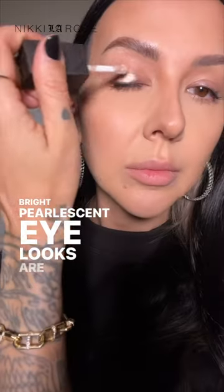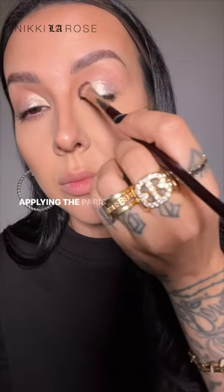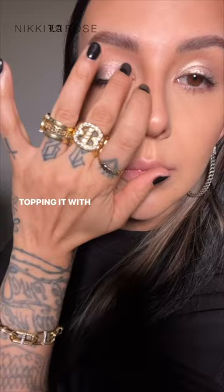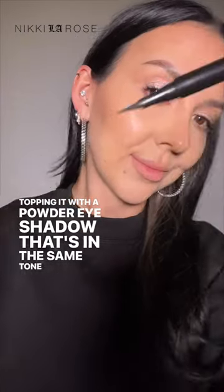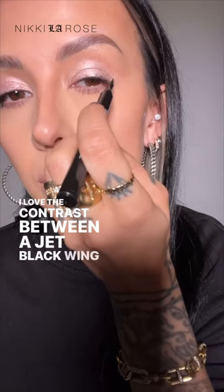Bright pearlescent eye looks are all in right now, so let me show you a quick way to get the trend. Applying the Jouer Paris Lights eye paints in the shade Lumiere all over my eyelid, topping it with a powder eyeshadow that's in the same tone from Huda Beauty.